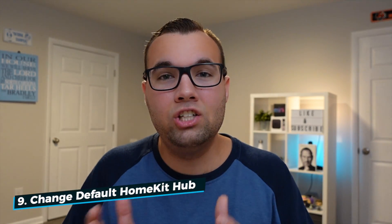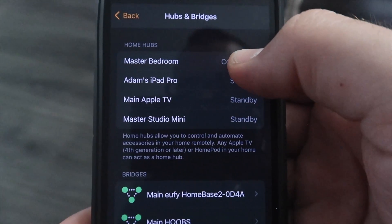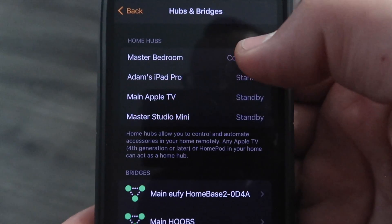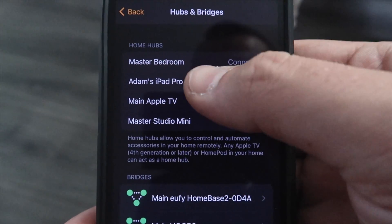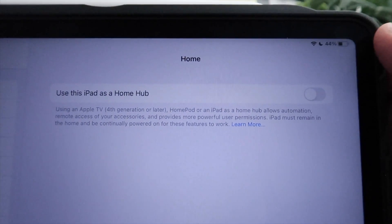Number nine: you still cannot change your default HomeKit hub. Apple automatically chooses your HomeKit hub, and although you can disable a device from being your hub, you can't do that from the Home app — you have to go to the settings on the device itself to disable it as a hub.